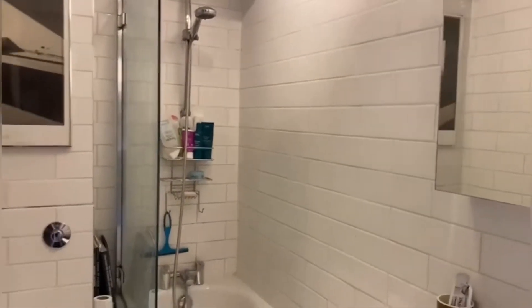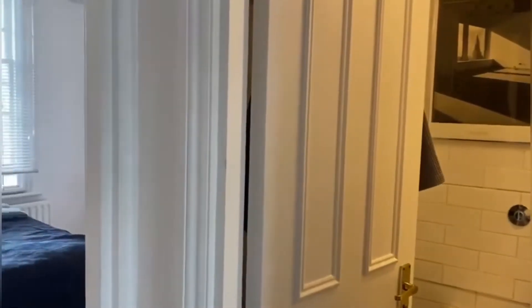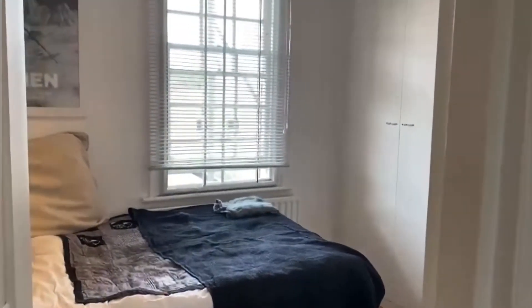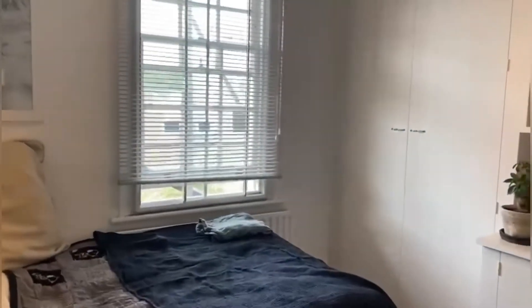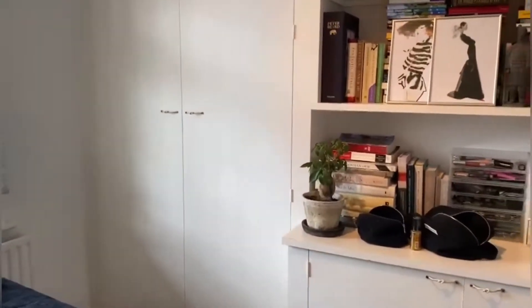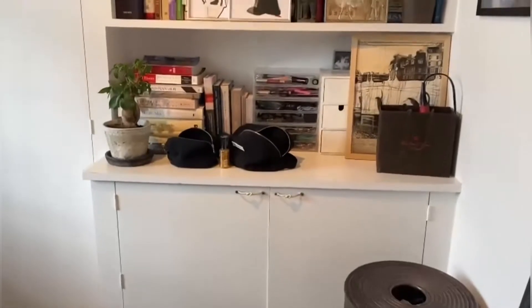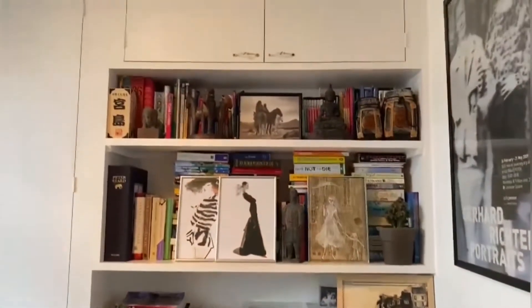To the left of the bathroom, you have your bedroom. A lovely size, and you've got built-in wardrobes to give you the extra bit of space. And then these built-in cupboards too and the shelves, so loads of storage.